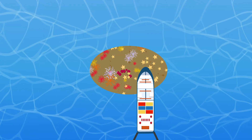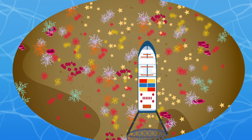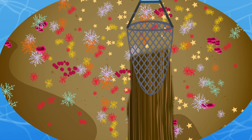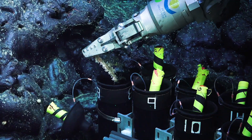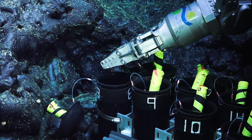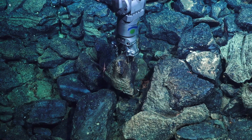Before submarines and ROVs came along, all you could do is drop a trawl or a dredge. Where we sometimes see whole forests of corals, a trawl would just go through and remove everything. But with an ROV we can go down and say, 'We'll take a piece of that, and we'll take a piece of that' — it can be extremely selective.